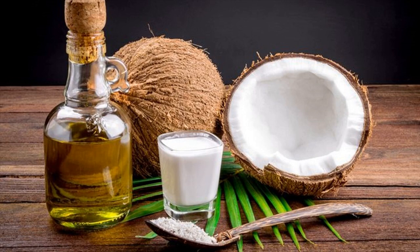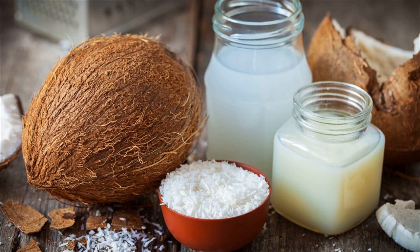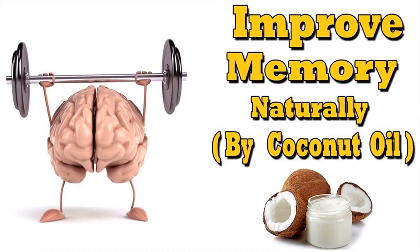Directions for use: Eat some cold-pressed, virgin, organic coconut oil two times a day to improve memory during exams. Also add coconut oil to your baking goods, salads, and smoothies. It is one of the best tips to improve memory.